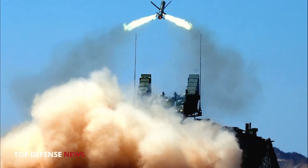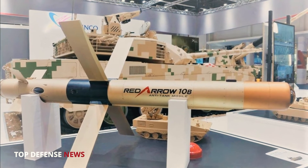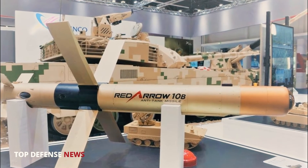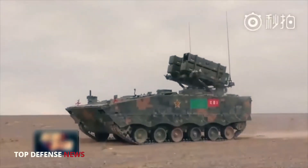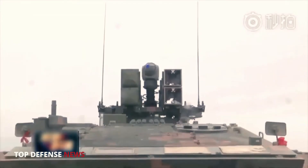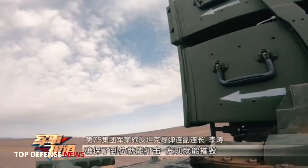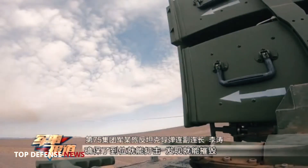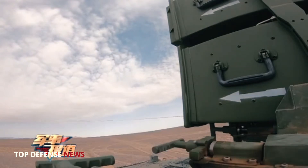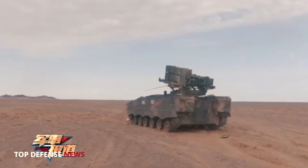The main element of the complex is the guided missile HJ-10. The missile has a cylindrical body of large elongation and a hemispherical head cowl. It is made according to the normal aerodynamic scheme. In the middle part of the hull there are X-shaped wings which are unfolded after leaving the container. Two pairs of rudders are located in the tail part.